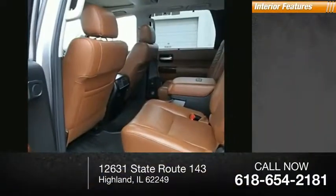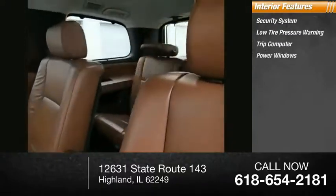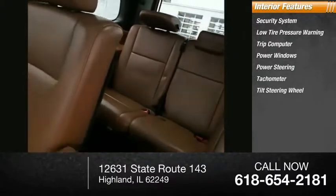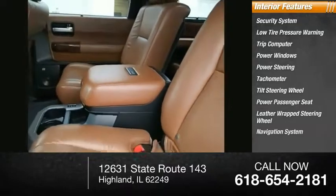Inside you'll find a security system, low tire pressure warning, trip computer, power windows, power steering, tachometer, tilt steering wheel, power passenger seat, leather-wrapped steering wheel, and navigation system.